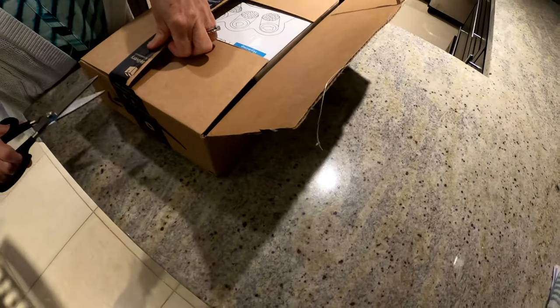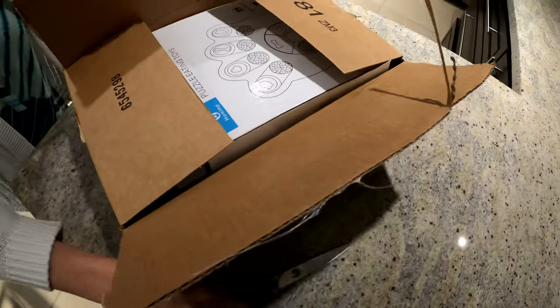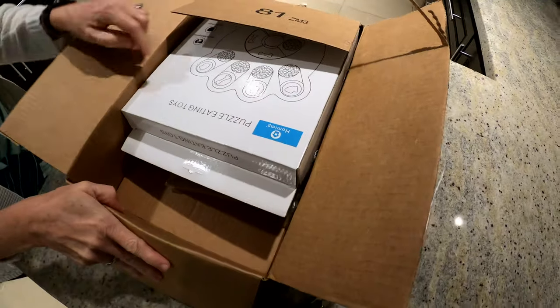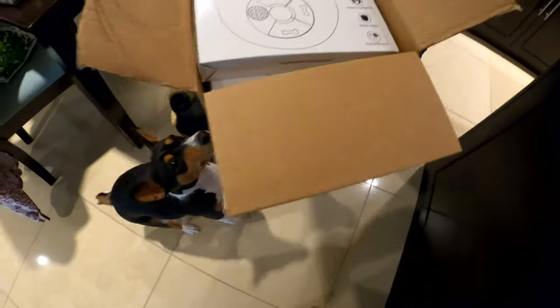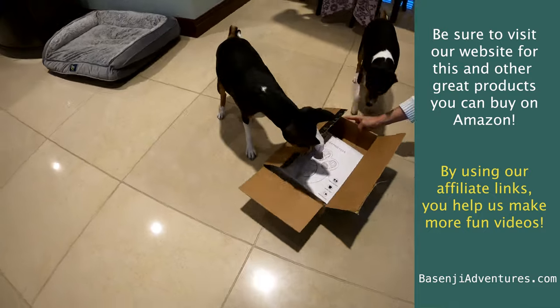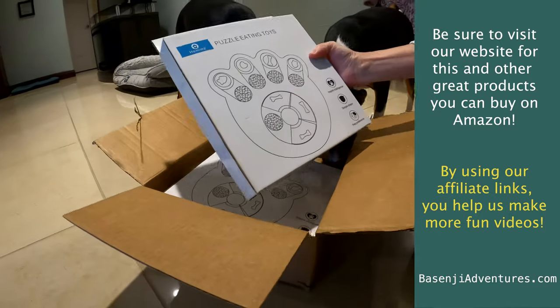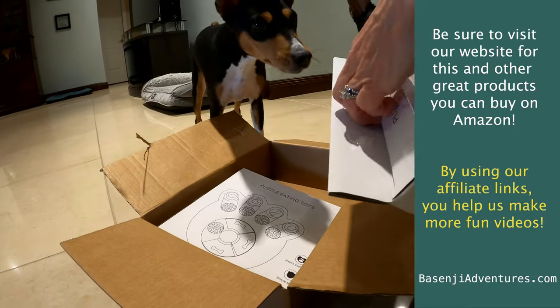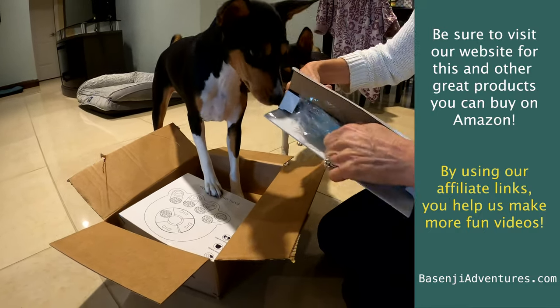What is it? You guys, Mama's opening it, let's see what it is. Let's see. What is this? What is it? A puzzle eating toy. Let's see which one this is.